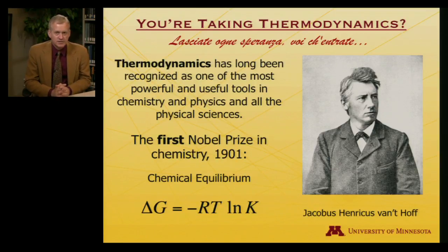But thermodynamics is worth studying, even though it may be complicated, because it's such a powerful and useful tool in chemistry, physics, and all the physical sciences. The first Nobel Prize in Chemistry, in 1901, was awarded to Jacobus Henrikus Vant'Hoff, whose picture graces this slide, for his contributions to understanding chemical equilibrium. Some of you may recognize Vant'Hoff's name — he's also well known for first suggesting tetrahedral carbon atoms in organic chemistry — but his Nobel Prize is for thermodynamics.